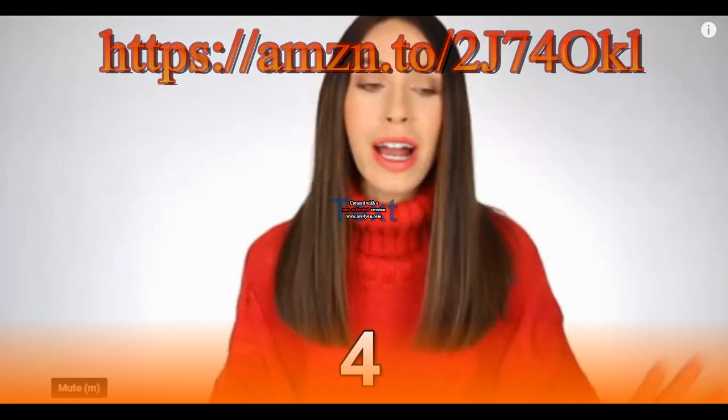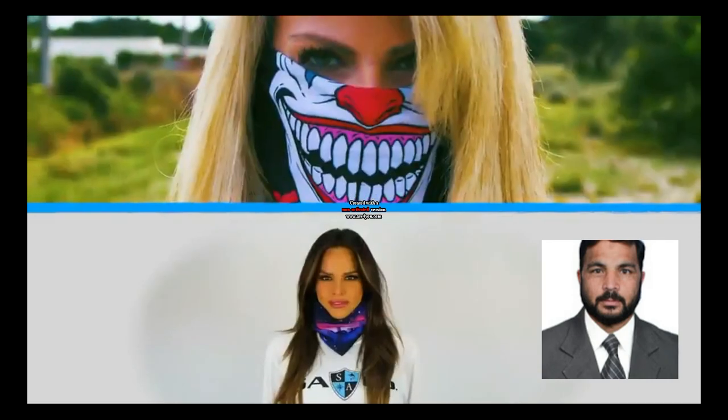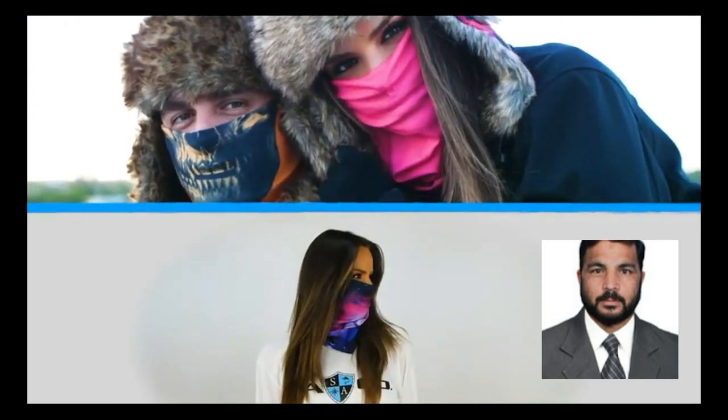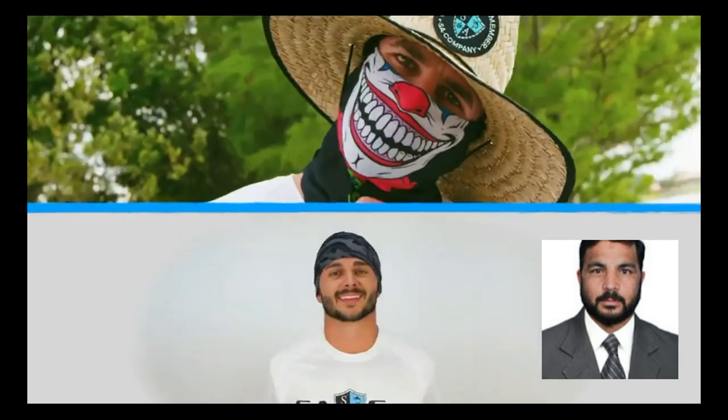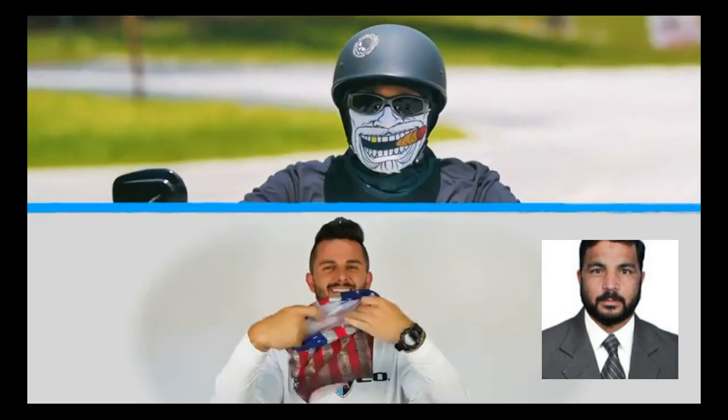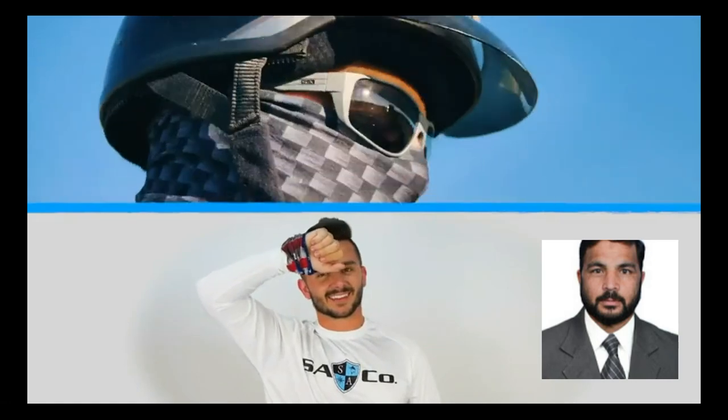I'm not going in any particular order, I'm just grabbing things as I go. This mask is very durable while simultaneously expandable and breathable. The fabric is very, very stretchy, making it a one-size-fits-all product.